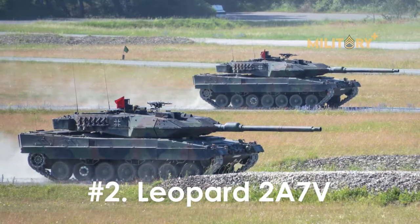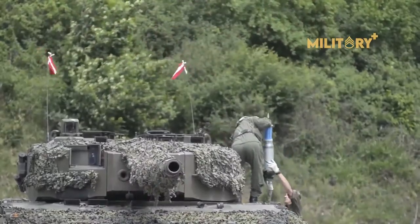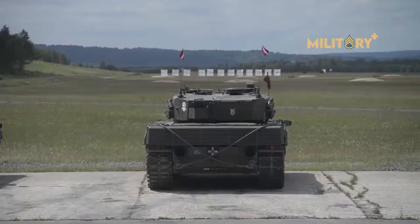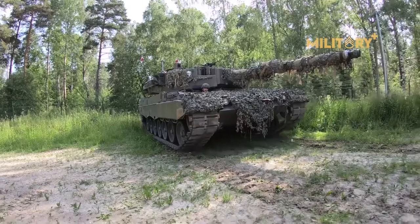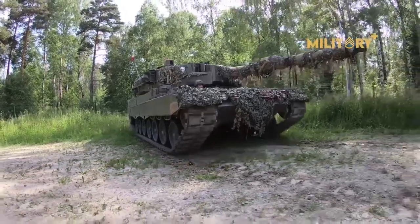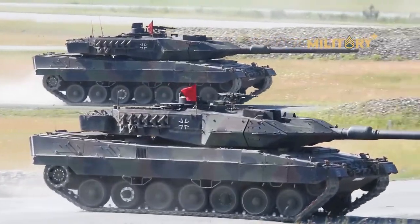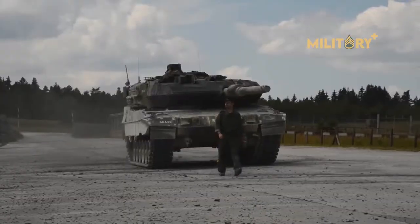Number 2: Leopard 2A7V. The latest German upgrade to the Leopard 2, the Leopard 2A7V features sensor, armament, and armor upgrades along the same lines as the M1A2C. The long L-55 120mm gun is being replaced by the new, higher-pressure L-55A1 gun for increased penetration.